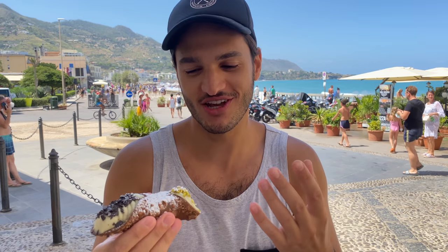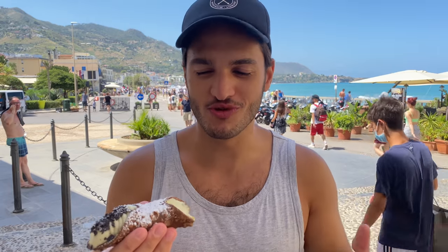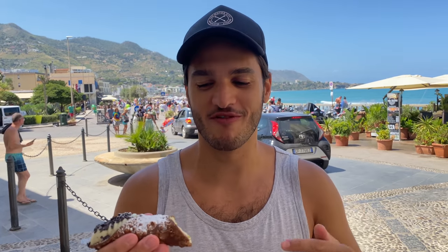All I can say is it's like pistachio heaven — it's so smooth and creamy. I love pistachio, so this has definitely gone to the top of my pistachio sweet treats list.